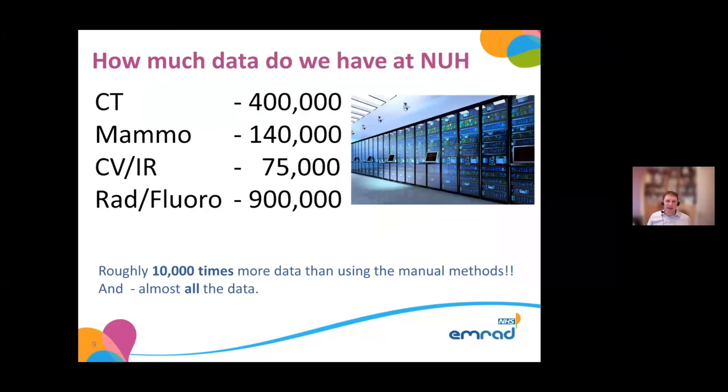So how much data do we have? Basically, we've got stacks of data on examinations: 400,000 CT examinations, 140,000 mammography, 75,000 interventional and cardiac patient data points, and for radiography and fluoroscopy there's 900,000. So we've got 10,000 times more data than you get using the manual, paper-sheet recording methods, and we get pretty much all of the data from all of the machines.